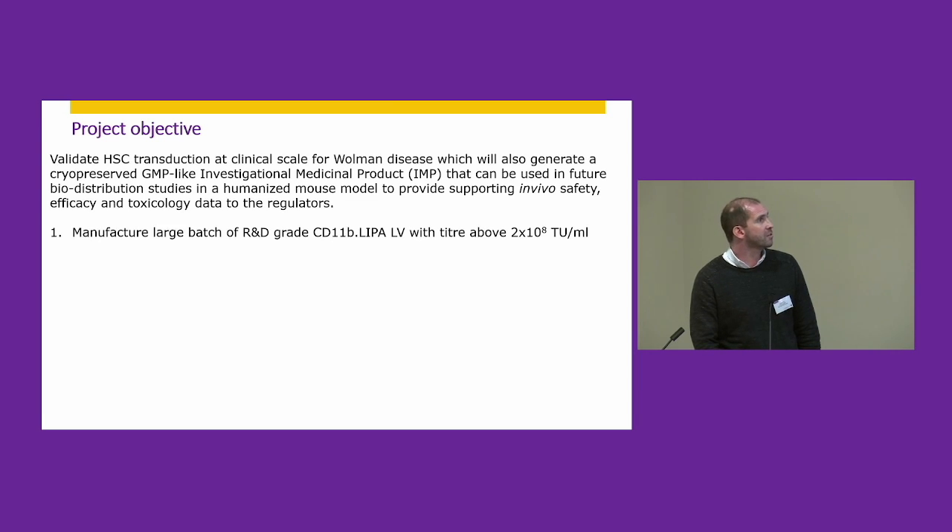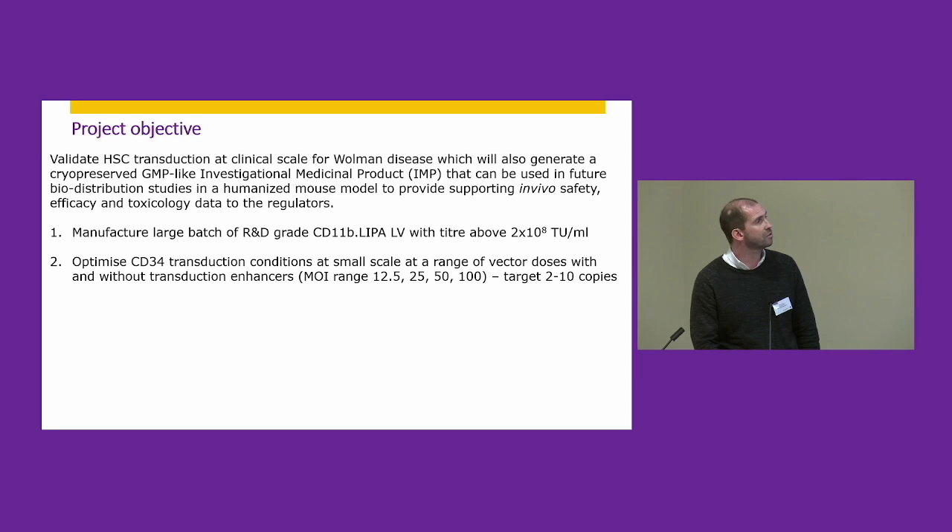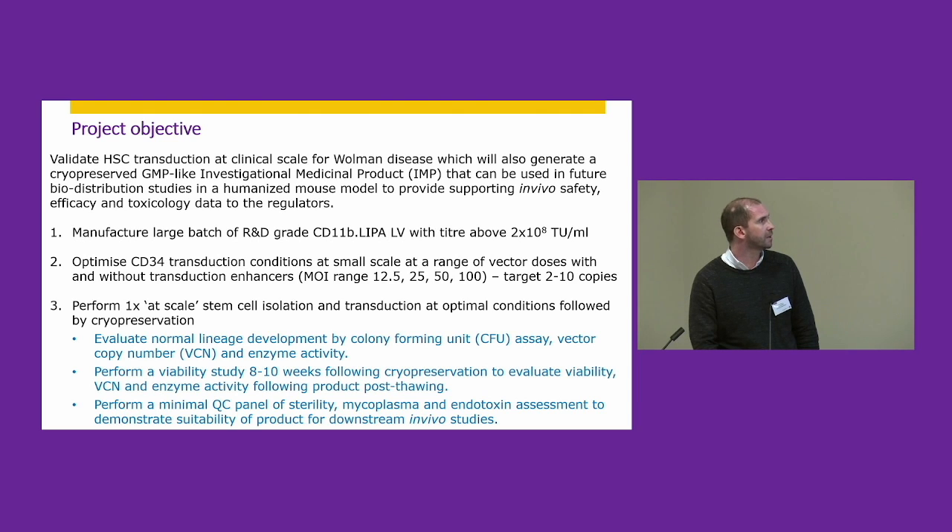The three main tasks we performed for this project were: first, to make enough lentiviral vector in the lab to perform large-scale transductions; second, to optimize the transduction protocol in order to reduce the amount of vector required — which reduces the future cost of the therapy for patients; and third, to perform a full-scale stem cell isolation and transduction followed by cryopreservation.